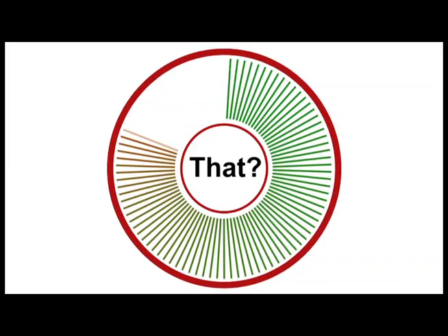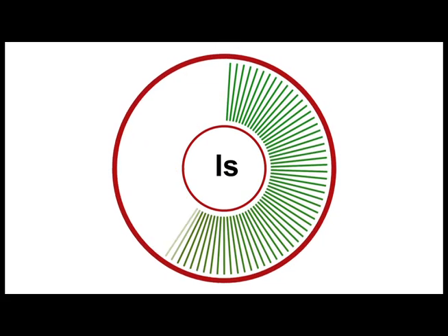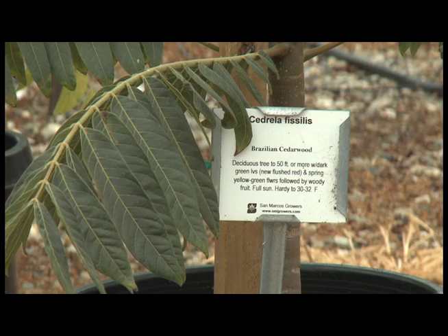Welcome back. Last episode we introduced a new segment called What Tree Is That? In each episode, we pick an interesting tree and tell you all about it. This time, we've chosen a remarkable tree — the Brazilian cedarwood. I'm Randy Baldwin, general manager of San Marcos Growers, and I'm here to talk about one of my favorite trees, the Brazilian cedarwood tree.